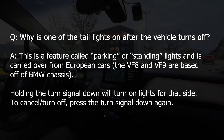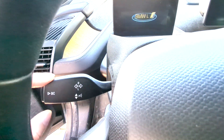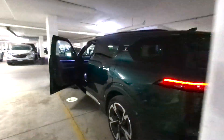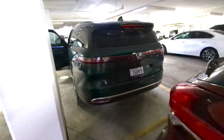One of my tail lamps is on after the vehicle turns off. This is a function called parking or standing lights, carried over from European vehicles. Once the vehicle is parked and off, if you hold the turn signal down on either side, it will activate the taillights on that side. It is used for safety and visibility when parking on dark, unlit roads. To turn it off, press the turn signal down in the same direction.